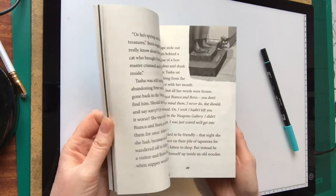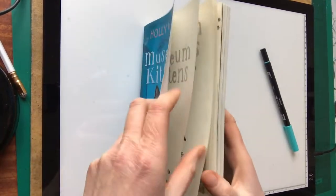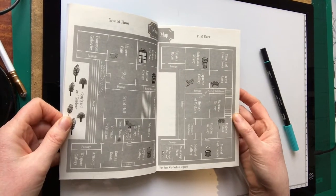Lots of my black and white illustrations inside. It's a fantastic story, I can highly recommend it. It even has a map at the front. Who doesn't love a book with a map?